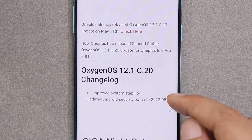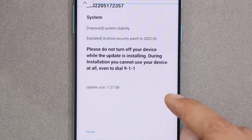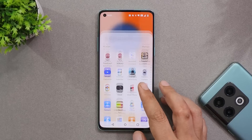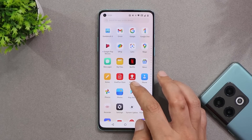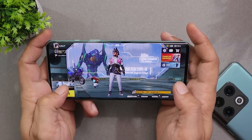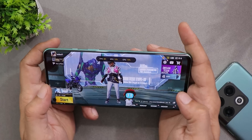Looking at the changelogs, they are only related to the system — specifically improved system stability and an updated security patch to 5th May. Though the update size was a bit larger, OxygenOS 12.1 brings HyperBoost technology to OnePlus smartphones. It's a system-level implementation, so you won't find any settings to manually trigger it — it just boosts your gaming performance in the background.